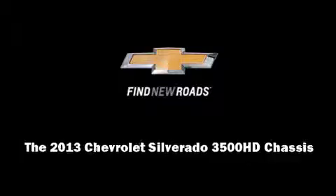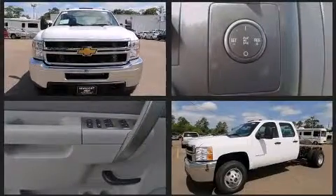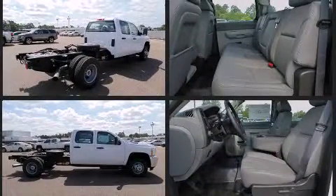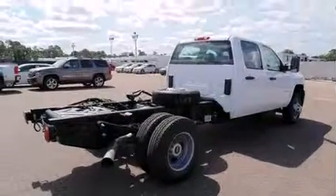It features an automatic transmission, rear-wheel drive, and a powerful 8-cylinder engine. Chevrolet prioritized practicality, efficiency, and style by including delay off headlights, front and rear reading lights, variably intermittent wipers, remote keyless entry, and a split-folding rear seat.